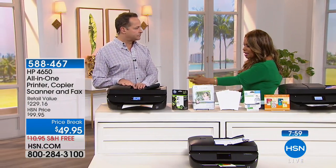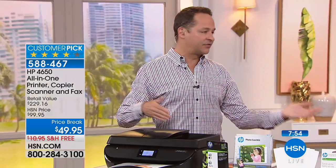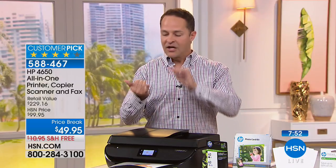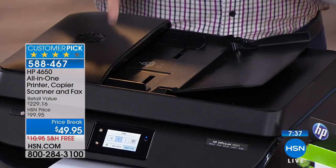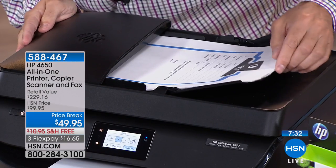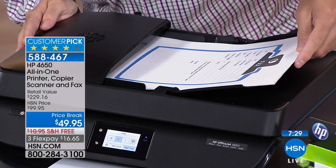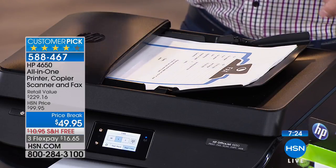The design is slim with a great footprint. Unlike other $50 printers, this one includes a 25-page auto document feeder — perfect for tax time or any time you need multiple copies, scans, or faxes. This printer can print, scan, copy, and fax.